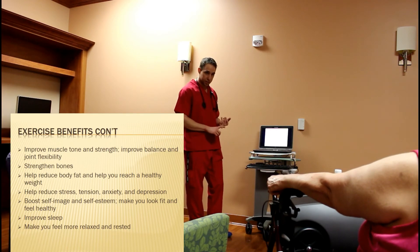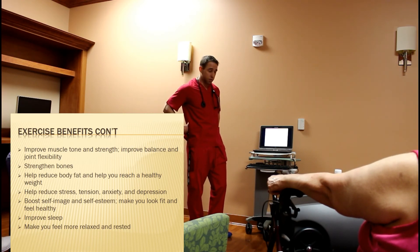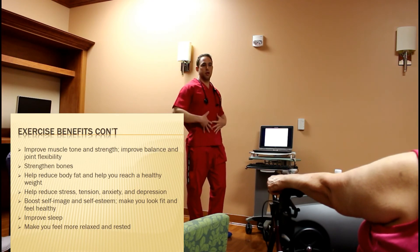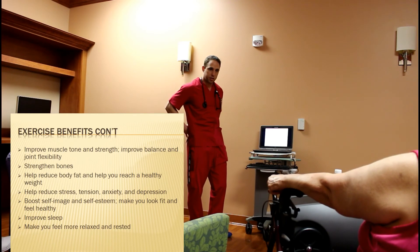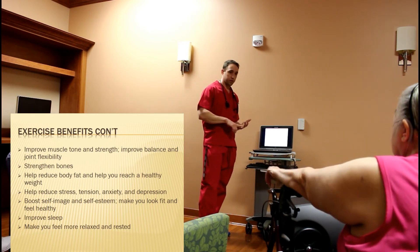Muscle tone and strength — it's also going to help with balance. Anytime we're training core muscles, that's going to help stabilize everything as well as our back. So if we're having a lot of lower back issues, strengthening the core and the stabilizers is going to take that stress off the back and help alleviate those.